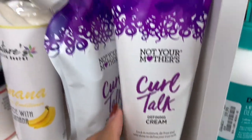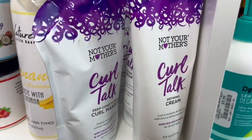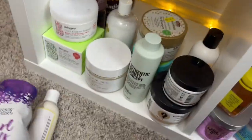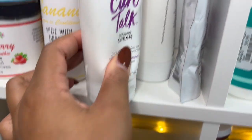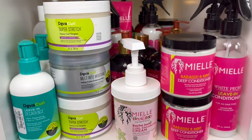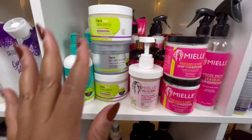I have four banana leave-ins — we're going to go ahead and put one of these in the giveaway. This one hasn't been used. Next, this is the Not Your Mother's Curl Talk line, which is incredible — so hydrating. I've told you guys in the past how good it is. I actually have three of these so this one is going in the giveaway as well. It's a really good line — I definitely suggest it. I don't remember much about the defining cream or the mousse.